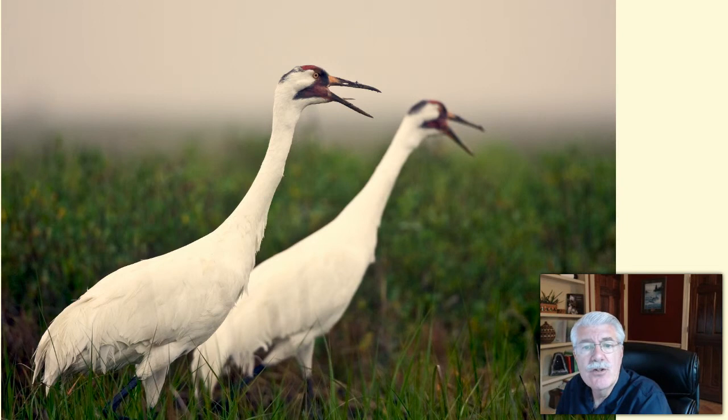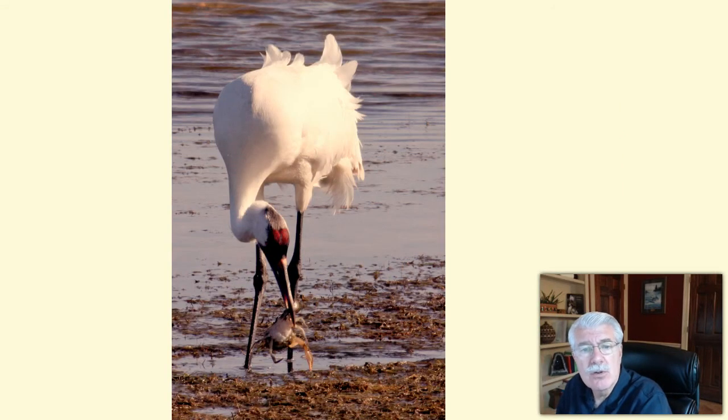The winter home of the endangered whooping crane, one of the rarest birds in the entire world, is located in San Antonio Bay. They feed almost exclusively on blue crab. The crabs in the bay are dependent on the amount of freshwater inflow from the Guadalupe and San Antonio rivers, and low inflows have already resulted in loss of cranes.